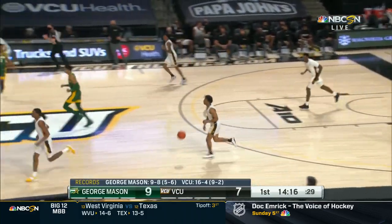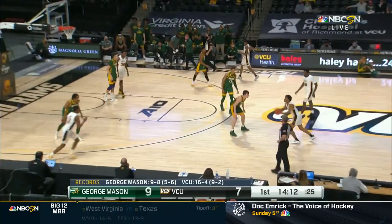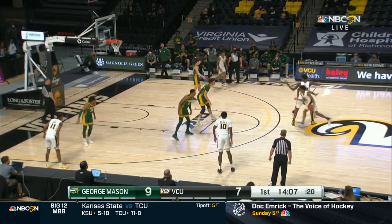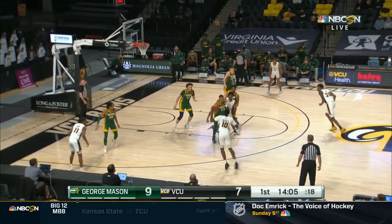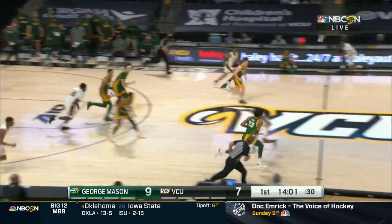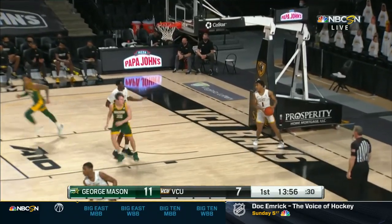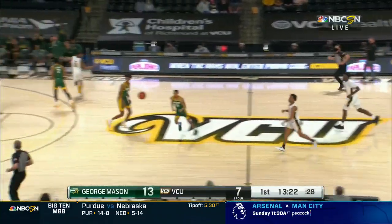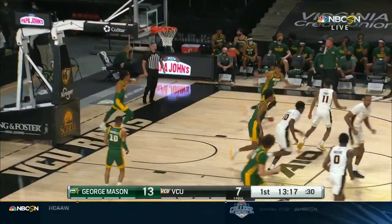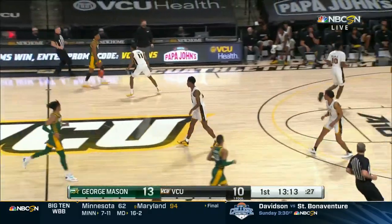When you look at this matchup, VCU brings the heat more than anybody else in the A-10. The question we're going to be watching throughout: does George Mason look composed with the basketball? And Javon Green flushing it in transition. Here in his career at George Mason, he's eight blocks away from tying the school record for blocks. A huge defensive mistake by George Mason.